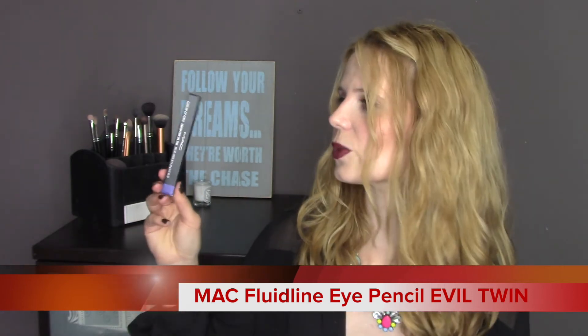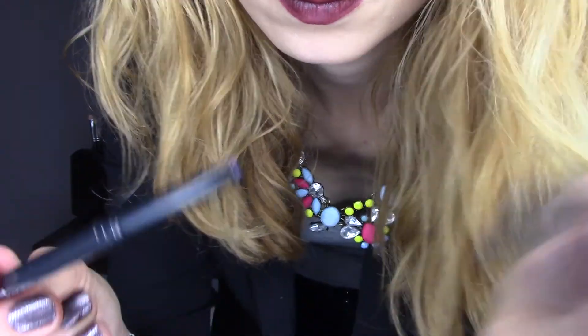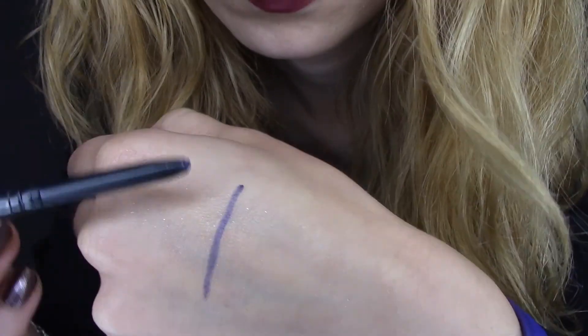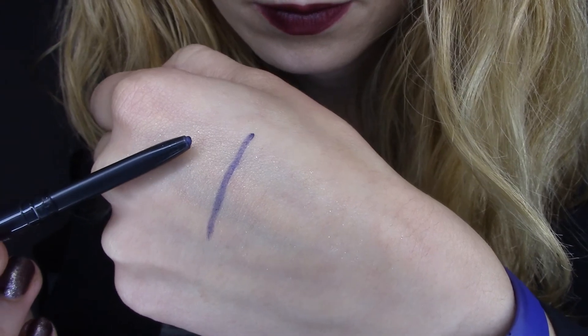The second thing she picked up for me is one of the new MAC Fluidline eye pencils in the shade Evil Twin, which is a purple. This is very new by MAC — basically their Fluidline in pencil form, supposed to last a very long time and very easy to use. The point is quite sharp and you don't need to sharpen it, which is great. As I've got green eyes I love this shade. I've been using both the Gold Bit eyeshadow and this together and they look gorgeous. Thank you so much, Mum — I'm over the moon with both.